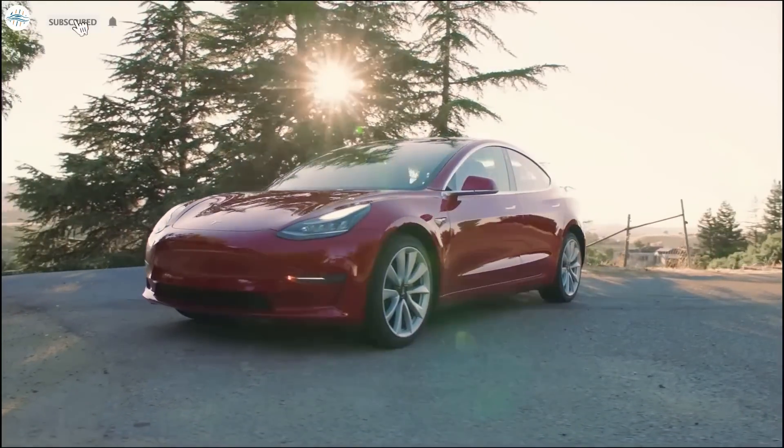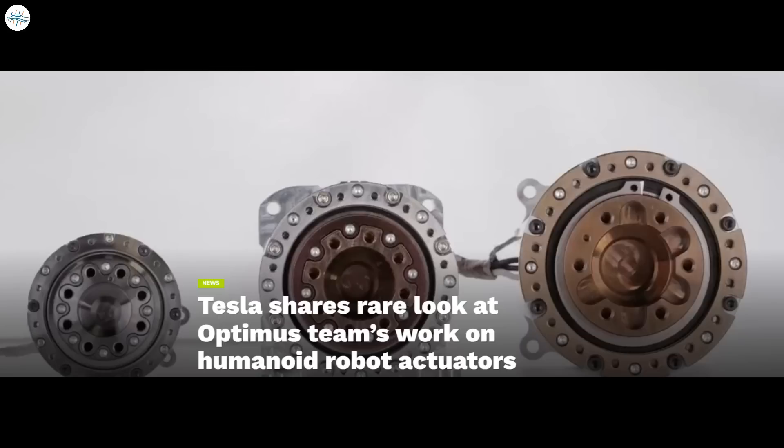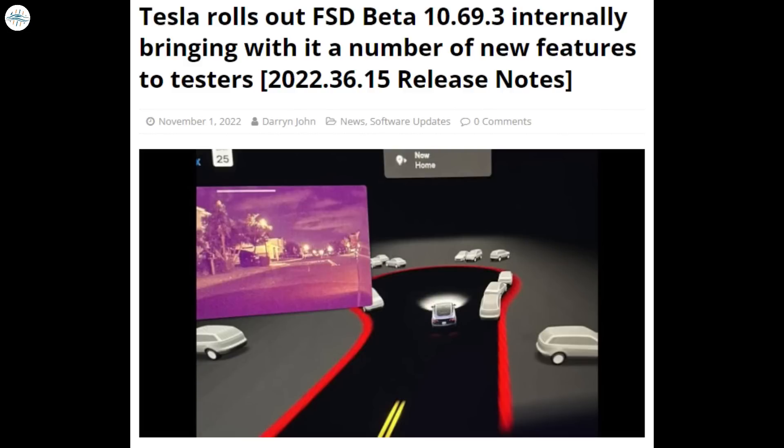Today we have brought you the latest Tesla news. Tesla supplier Panasonic breaks ground on a 30 gigawatt hour EV battery plant in Kansas. Tesla shares a rare look at the Optimus Team's work on humanoid robot actuators. Tesla Cybertruck prototype charge port features a Cyberfied lighted T logo. And Tesla rolls out FSD Beta 10.69.3 internally, bringing with it a number of new features to testers.